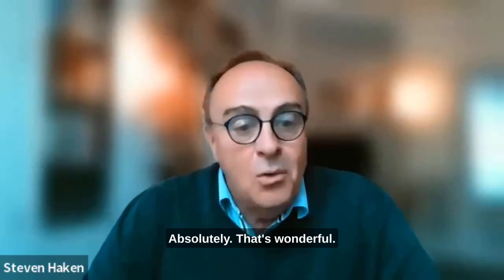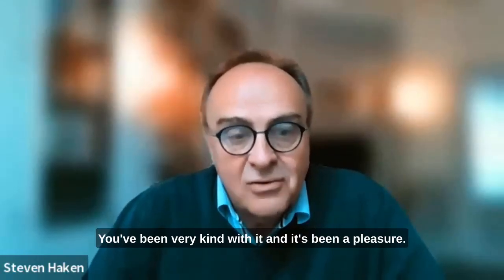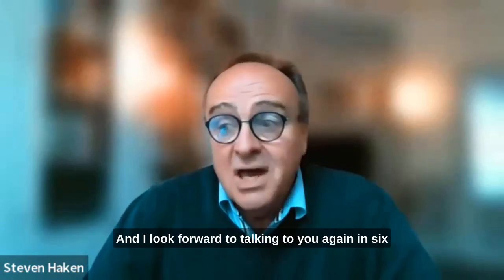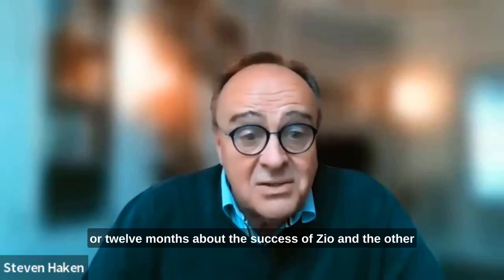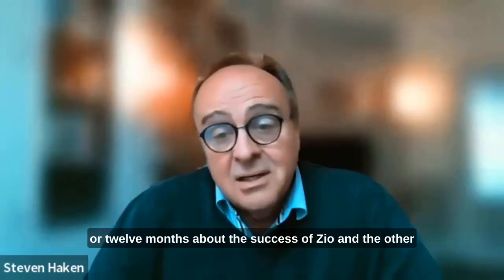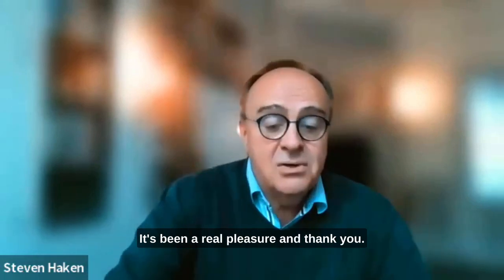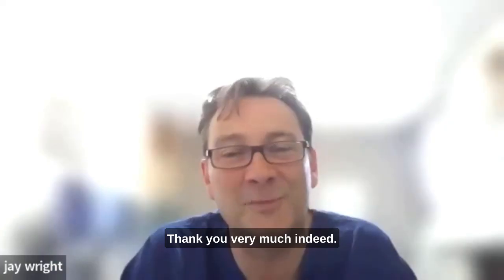Absolutely, that's wonderful. Thank you very much for your time today — you've been very kind with it and it's been a pleasure. I look forward to talking to you again in six or 12 months about the success of the Zio XT and the other activities going on at Liverpool Heart and Chest. It's been a real pleasure, thank you very much indeed.